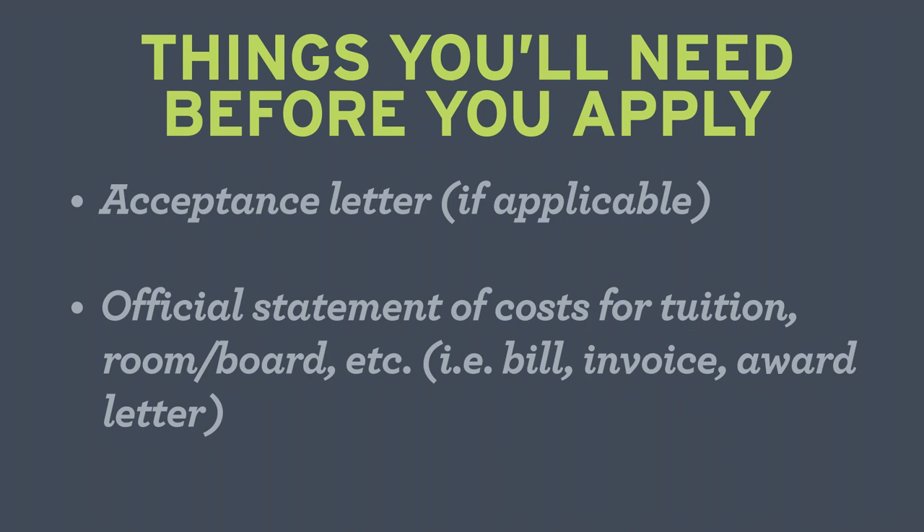It's that easy. Once approved, ECU will send payments directly to the college, school, or university. Remember to plan accordingly and allow adequate time to process the application and delivery of funds via regular first-class mail.